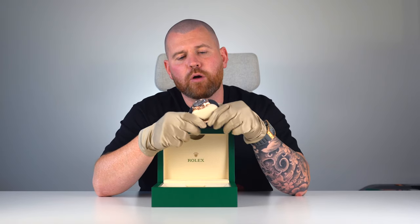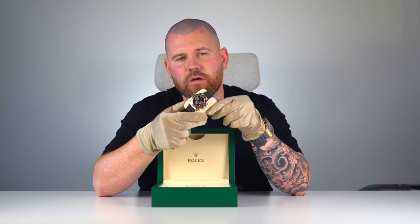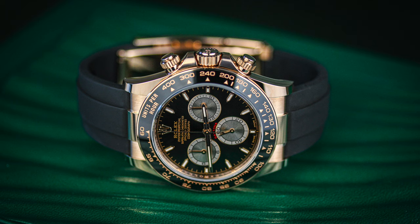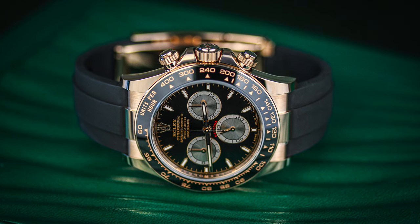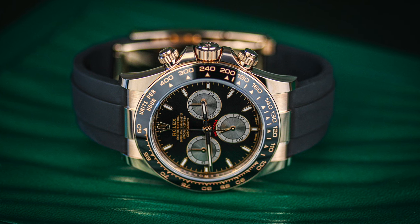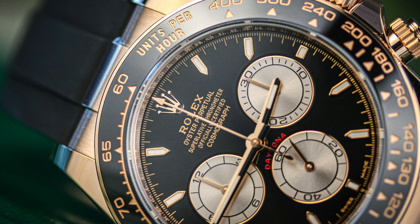I think it's going to be a great watch to have in your collection and I'd probably try and get one sooner rather than later. It features the calibre 4131 movement which gives you around about 72 hours of power reserve. Against the older model Daytona, there's not much that has changed from a movement point of view.